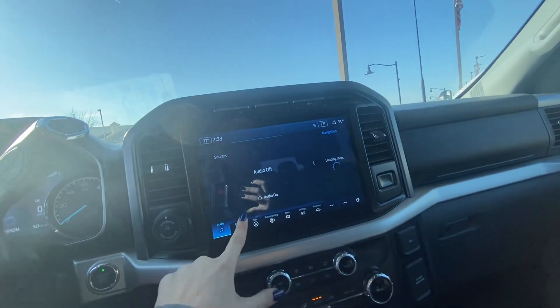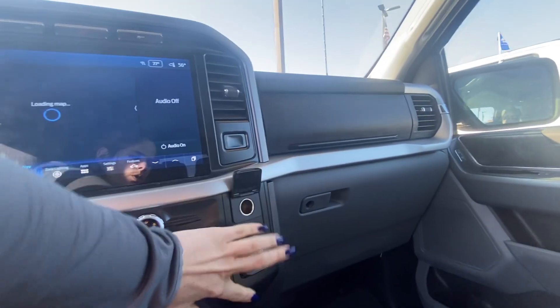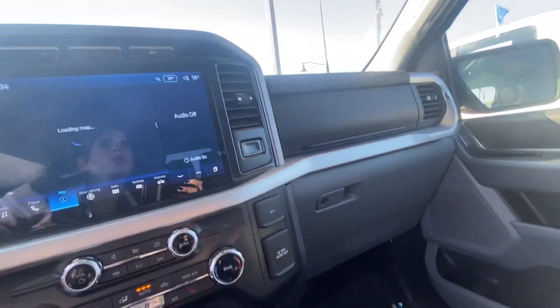You do have a touch screen with your audio, phone, and navigation. There's a 12-volt as well as another 120-volt outlet there.